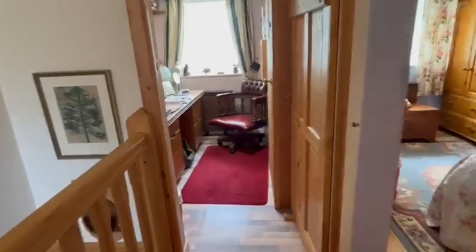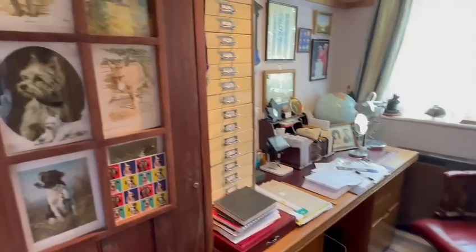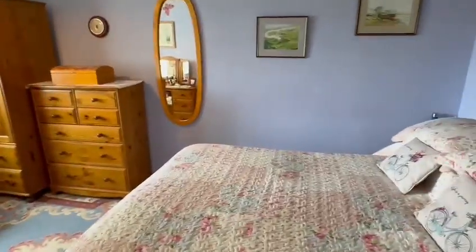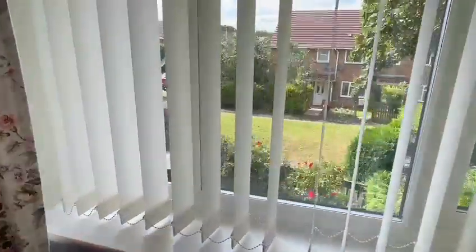Then you have the smallest bedroom on the front — a good single room, but it could also serve as a work-from-home office space. The main bedroom has ample space for a bed and wardrobes as you can see, and you've got a pleasant outlook across the green at the front as well.